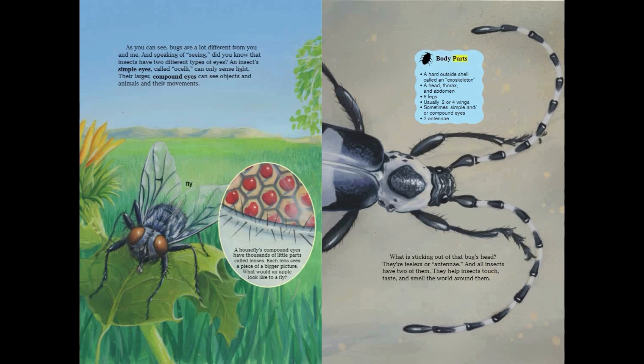Bug body parts: a hard outside shell called an exoskeleton; a head, thorax, and abdomen; six legs; usually two or four wings; sometimes simple and/or compound eyes.